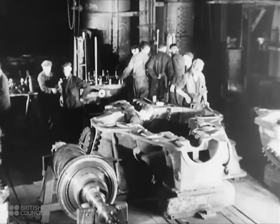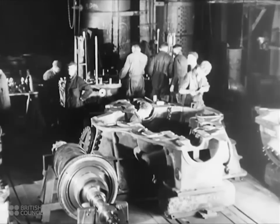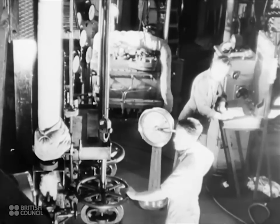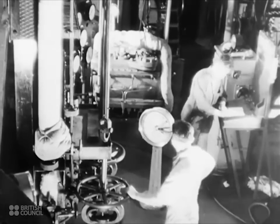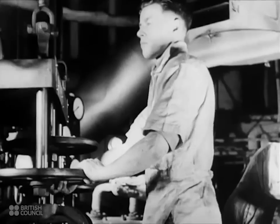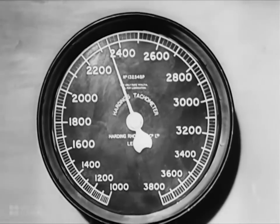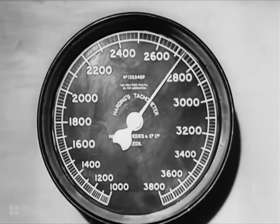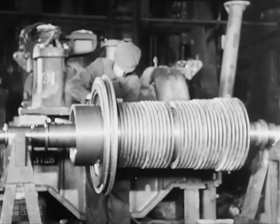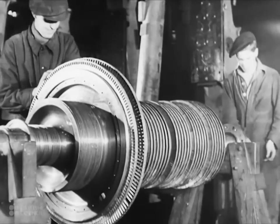Here you see a rotor in the last stages of construction. The expansion of steam happens at great speed, and the rotor has to be very accurately and strongly constructed to stand up to the high speeds of revolution obtained. Note the increasing sizes of the blades. The large blades in the foreground are for reversing.